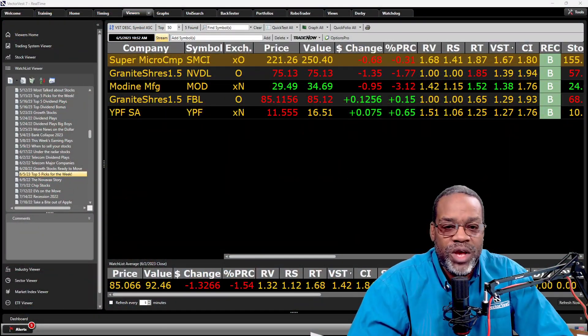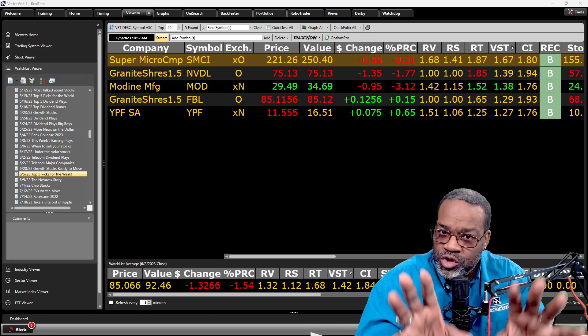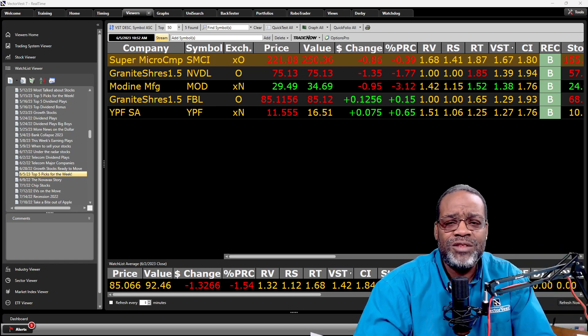The beautiful thing about that is VectorVest covers several different countries and the same methodology can be used to find the top stocks for the week in each and every country. Let's get right into the software — we're going to start with the US program. We're not doing any news at all. This is all the power of the VectorVest system to help you find the stocks. So what are the things that I look for?